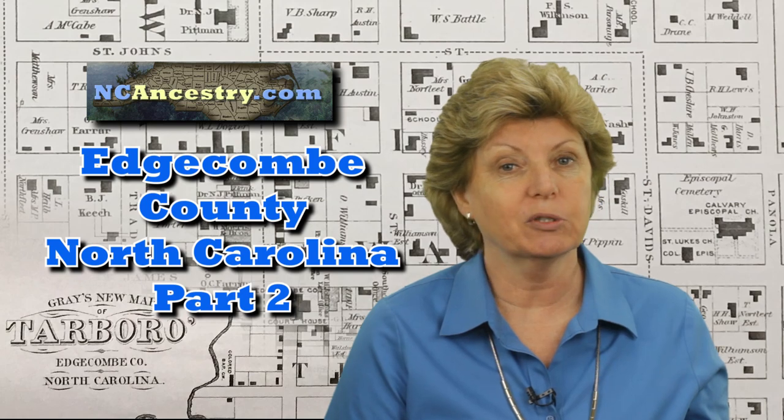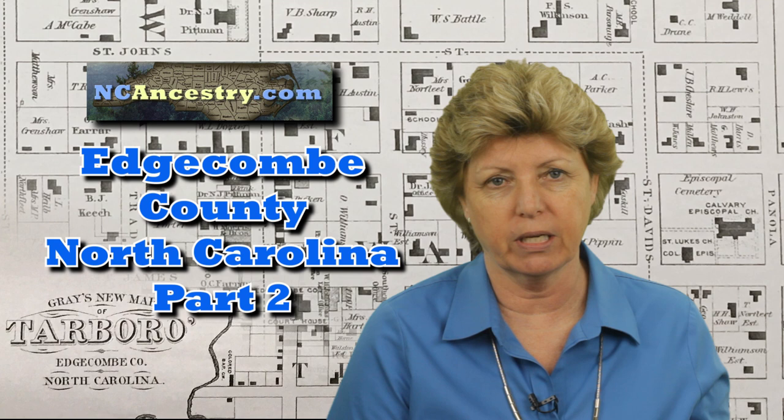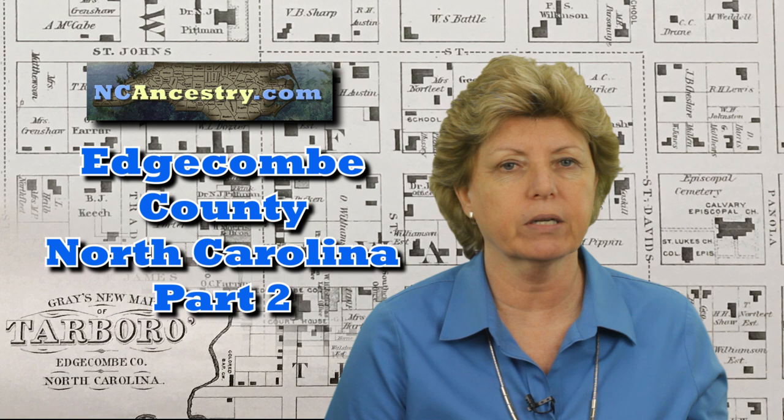Welcome to another episode on NC Ancestry. Today's episode is part two about Edgecombe County and what records and resources are there for genealogists. Hear all about it from Program Director of Historic Preservation at Edgecombe Community College, Monica Fleming.